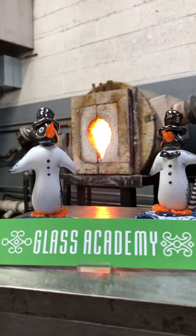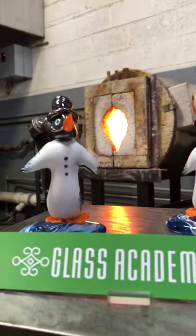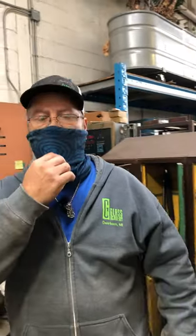Hi everyone, we're here at the Glass Academy checking out some cool things made from the annealer. We've got owner Chris Nordine here. I'm going to pull down my mask so I can talk - there's nobody around except for Michelle and I, and that's totally cool. We're doing our social distancing but we're here at the Glass Academy in Dearborn, Michigan.